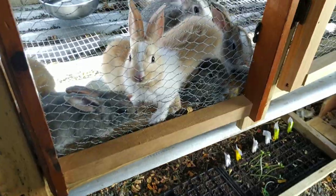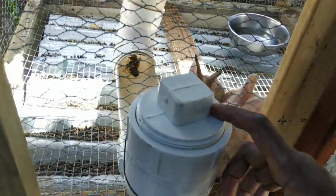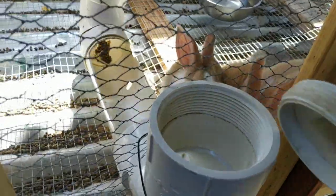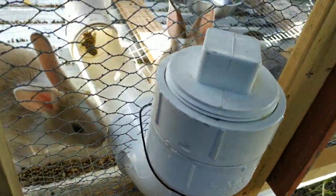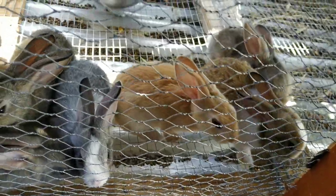And here we have the kits — all nine of them doing well. We have the same setup here: it's an inch-and-a-half PVC and we use these caps, pour the feed down in there, and it goes all the way across. They're happy little bunnies but they eat a lot — two cups of feed for the babies today and they're already hungry.